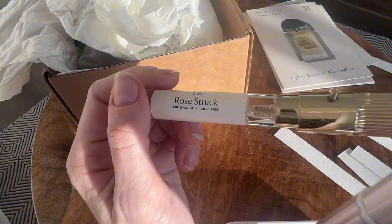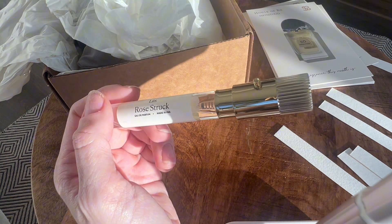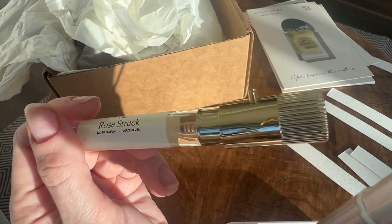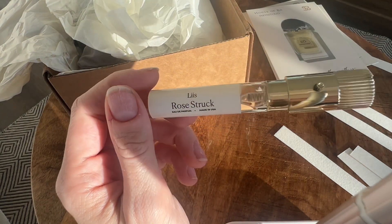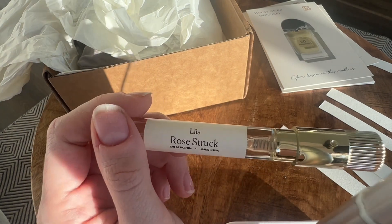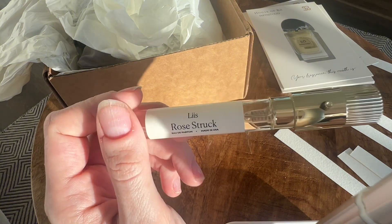In my head, as I was ordering it, I did think to myself: gee whiz, you likely don't need another rose fragrance, no matter who it's made by. But then I convinced myself to get it. There's something about completion of all the scents in a house — it's that collector urge, that need for completion.